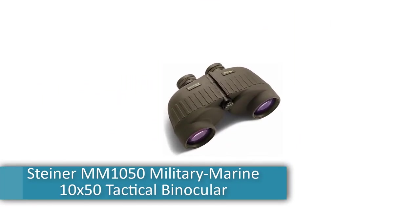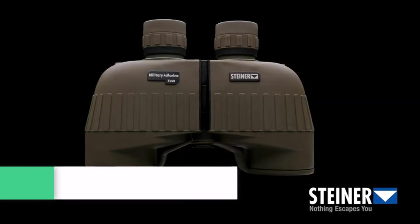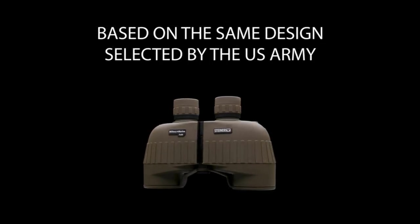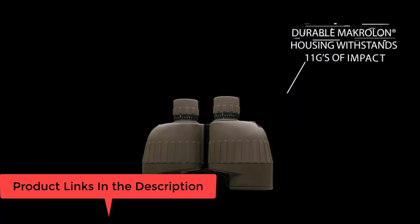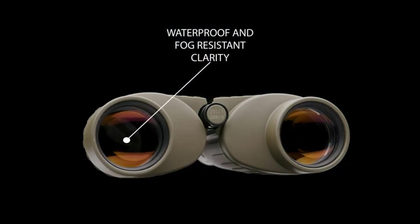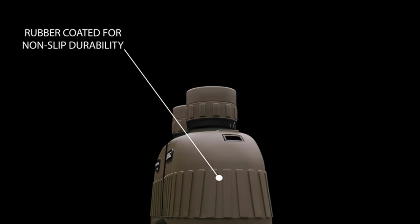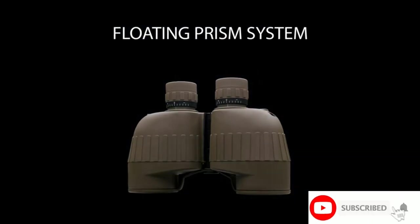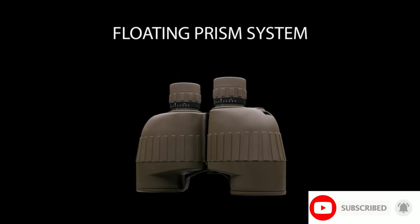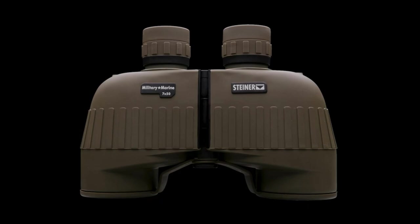Number four: Steiner MM 10-50 Military Marine 10x50 tactical binocular. Objective lens diameter 50 millimeters, magnification maximum 10x. Rubber-armored coating, imported. Rugged binocular with 10x magnification and 50 millimeter objective lens. Tough rubber-armored housing with long 17-millimeter eye relief. Large depth of field — focusing is ideal for spotting. Rainproof, fog-resistant construction. Wide field of view. Measures 8.2 by 2.8 by 5.2 inches and weighs 36 ounces.